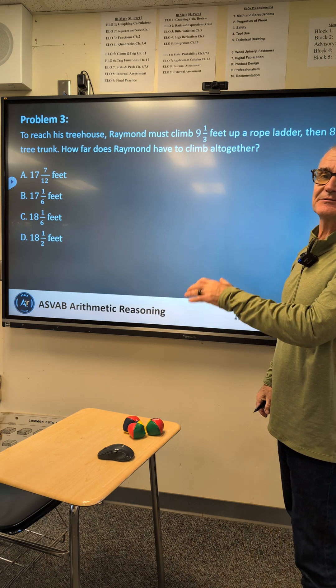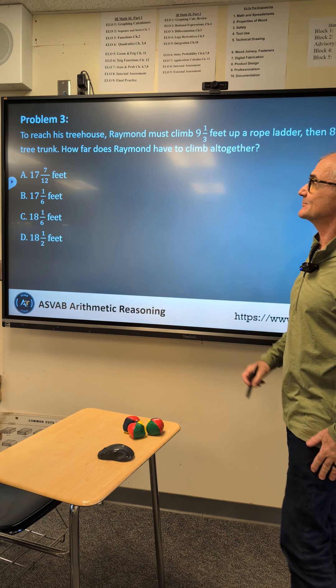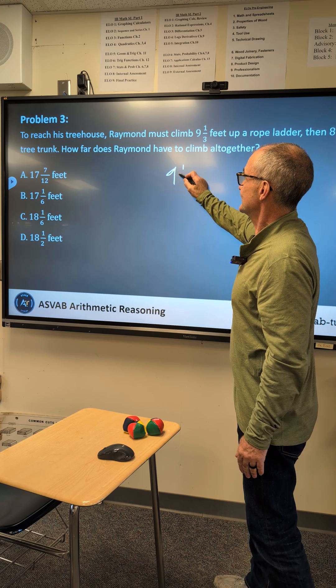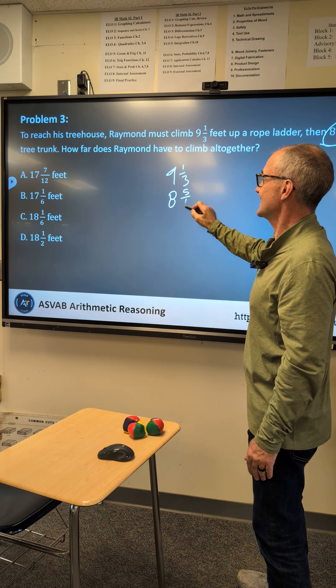Quick video from the Arithmetic Reasoning portion of the 2025 ASVAB Military Placement Exam — it's from an upcoming video I'm working on. Raymond must climb 9 and 1/3 feet up a rope and then 8 and 5/6 feet. What's the total height he climbed?